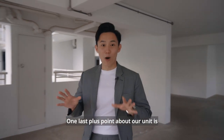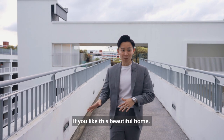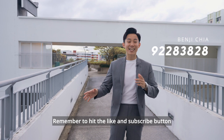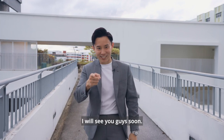One last plus point about this unit is easy access to a beautiful sky garden and multi-story car park at your convenience. If you like this beautiful home, feel free to contact me for an exclusive viewing. Remember to hit the like and subscribe button and follow all my social media platforms for the latest property news. I'm Benjy, thanks for tuning in and I'll see you guys soon. Peace!